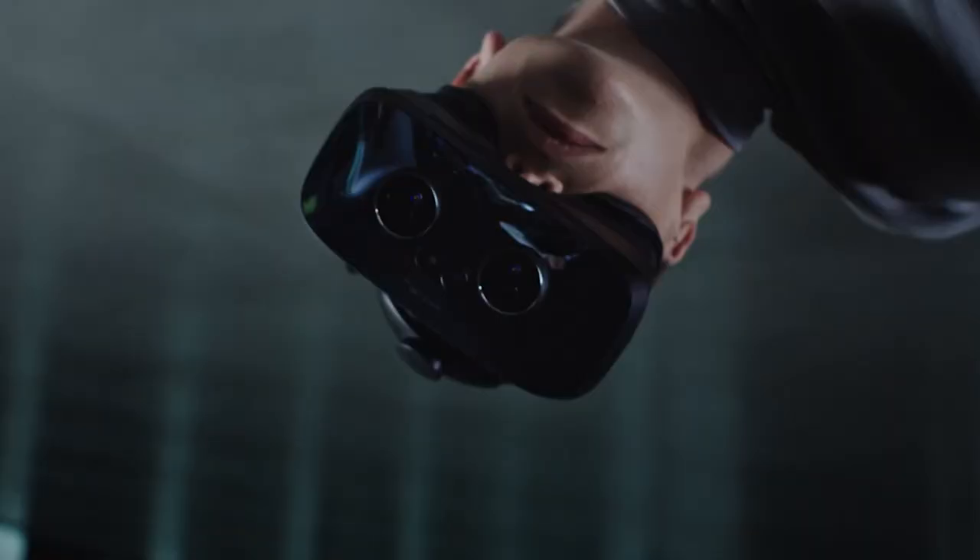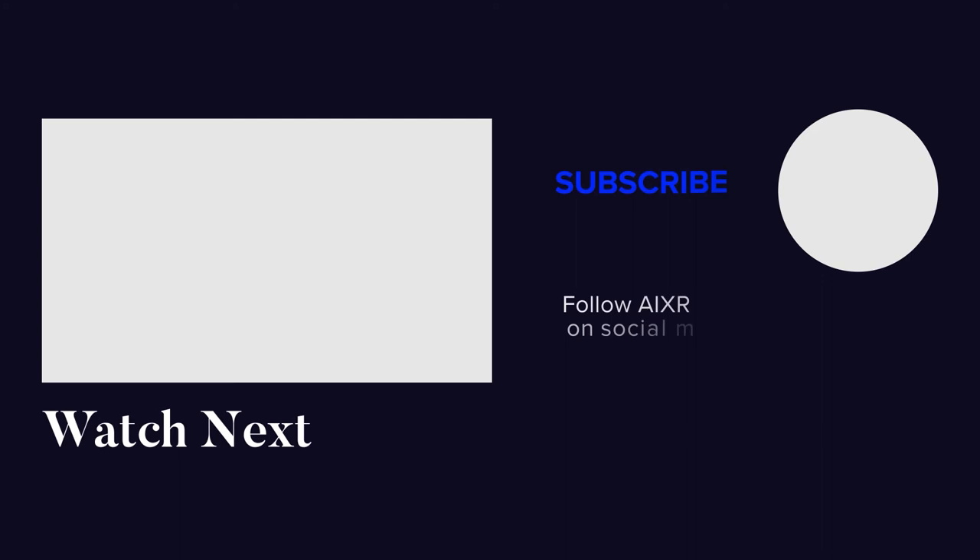Did you know you can catch this full episode of Field of View and more by subscribing on YouTube, Spotify, Apple Music, or wherever you get your podcasts, to not miss another immersive technology moment? Subscribe today.